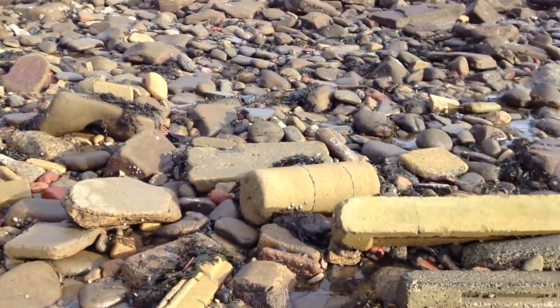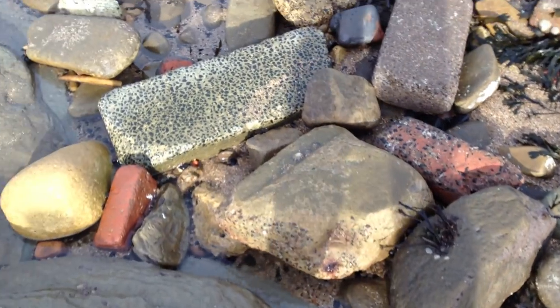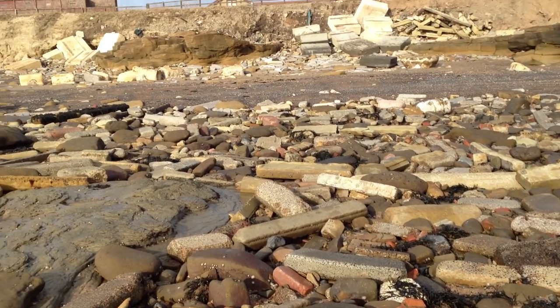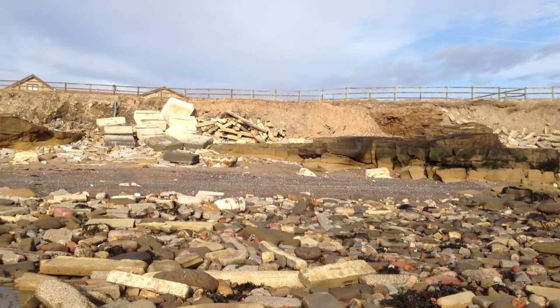Got a column there. But it's all concrete — so much concrete here, it's obviously been there a long time. I'd love to know what this was, or why all this was dumped here. Such a shame.